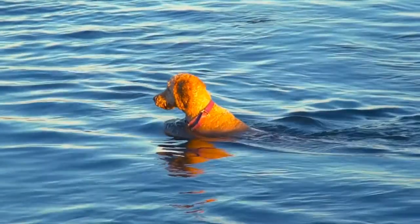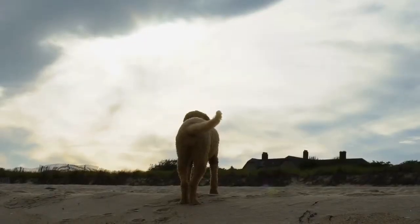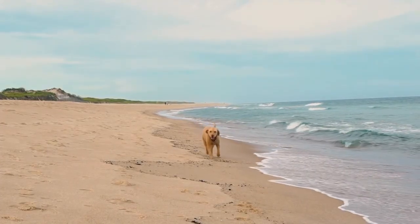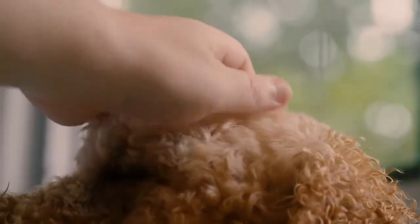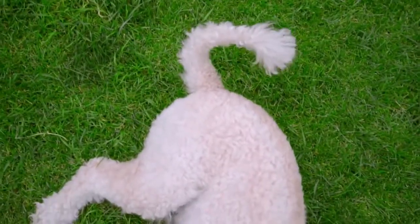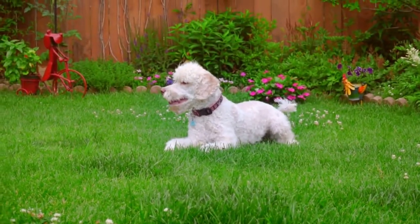Within a few years, the Labradoodle became extremely popular in Australia and around the world. Contrary to popular belief, a Labradoodle born down under does not automatically qualify as an Australian Labradoodle. In fact, there are significant differences between the two. Labradoodles have one Labrador parent and one Poodle parent. These first-generation Labradoodles are referred to as F1, and from those we get second-generation F2, and so on.